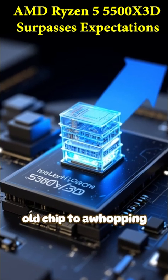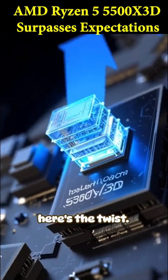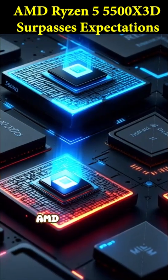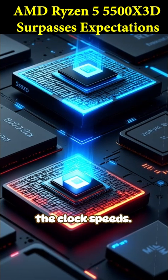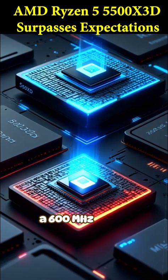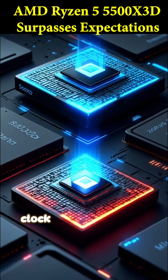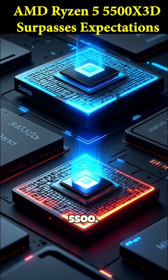Here's the twist: to make that cache work, AMD had to lower the clock speeds. The 5500 X3D has a 600 megahertz lower base clock and a 200 megahertz lower boost clock than the regular 5500.